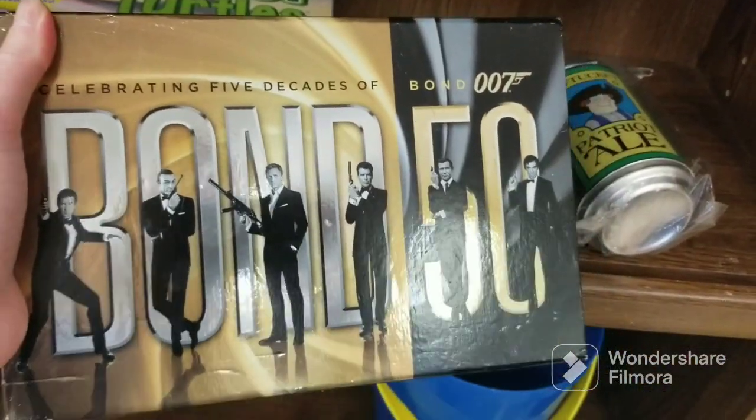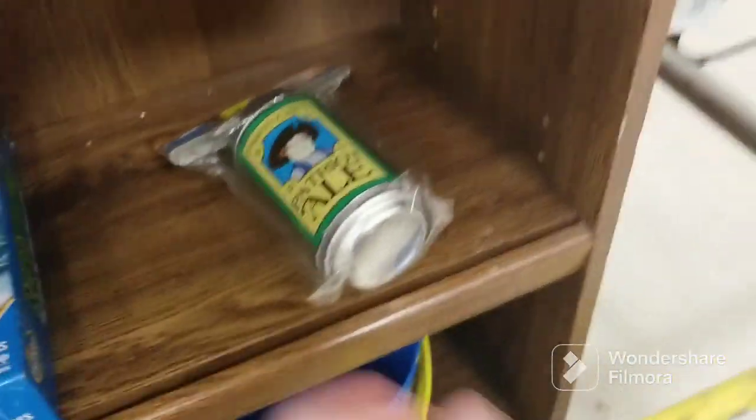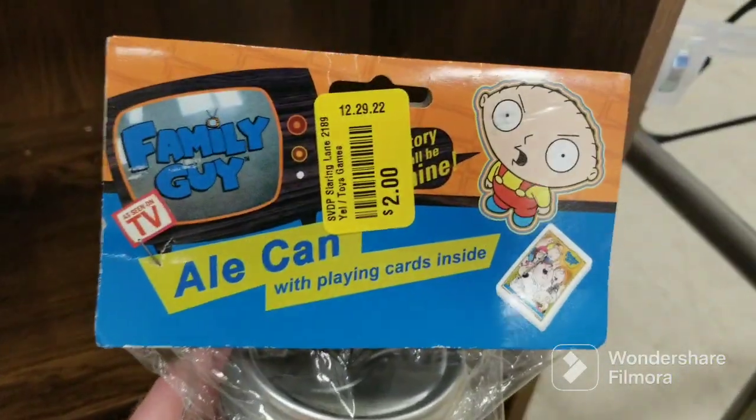This is St. Vincent de Paul in Baton Rouge, Louisiana. I find a couple items at this thrift store for this day — those DVDs that I just showed, and then this little card game thing; it's Family Guy related.